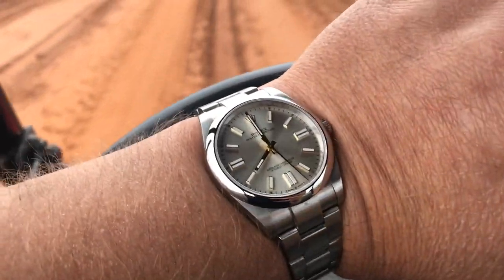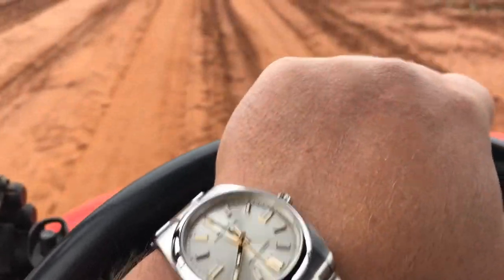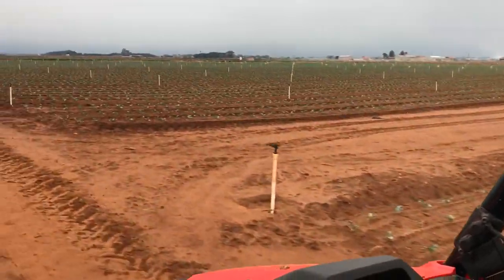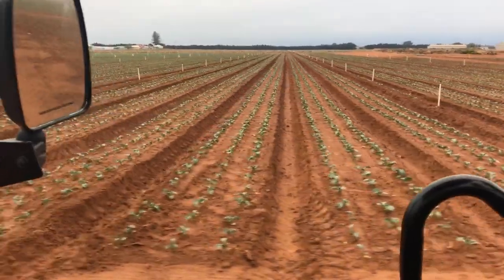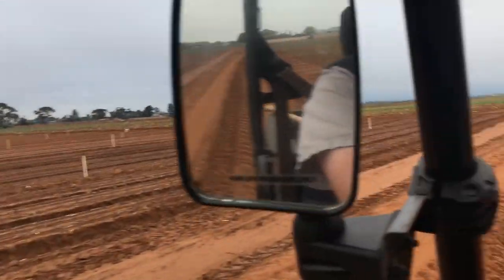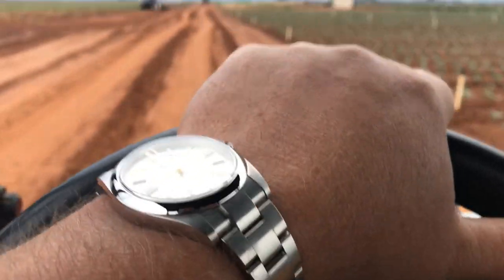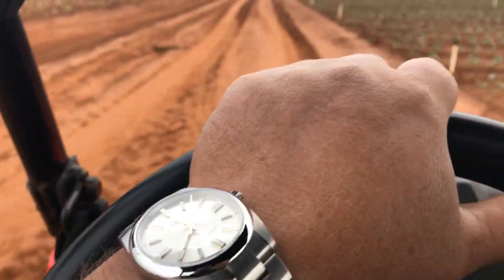Hi guys, it's Jimmy. It's about 8 o'clock in the morning on a Wednesday and I was heading up to the farm. Got some broccoli crop here. Bringing my Oyster Perpetual still, and well, this time of the morning it's quite a great sky, so we're trying to get our planting done before the rain comes. Sorry about the noise — I'm in a Honda side-by-side at the moment.